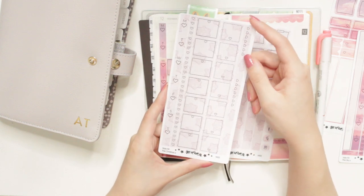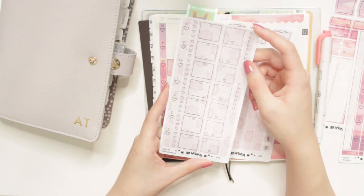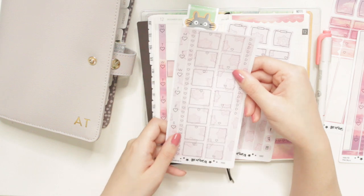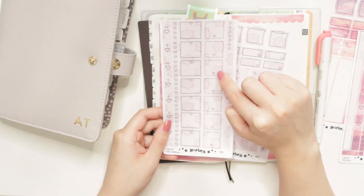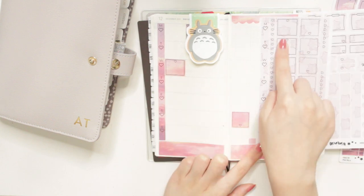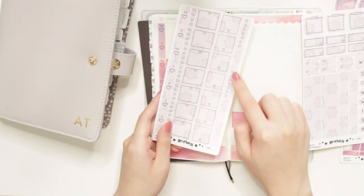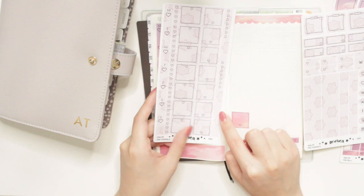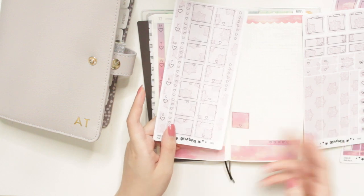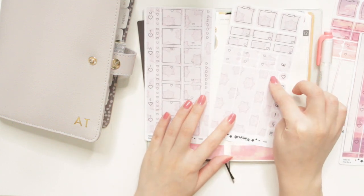You can buy both pages of this kit separately if you choose. The first page is mainly functionals — you get your date covers, seven checkboxes, seven large boxes, and seven square boxes. You can see the difference: the regular rectangle boxes on one side, and the dashed line square ones that fit on the opposite side of the page. I also included two habit trackers — these hearts — and because I had a little extra space, I added some arrows that can also function as checklists.